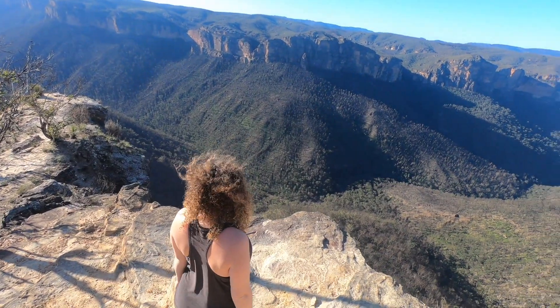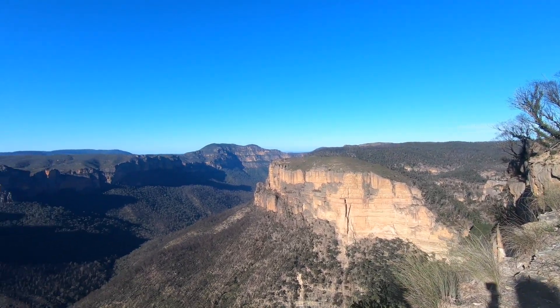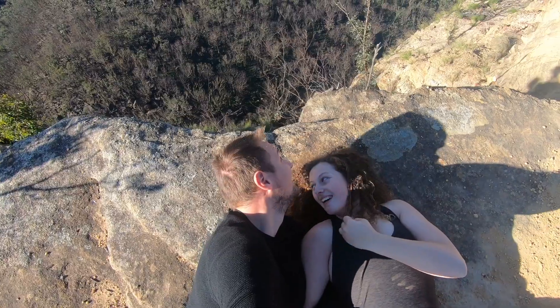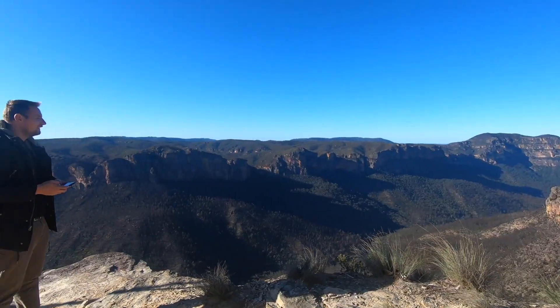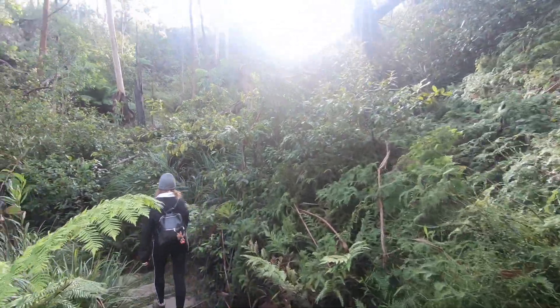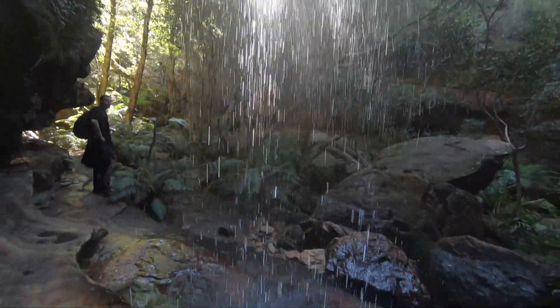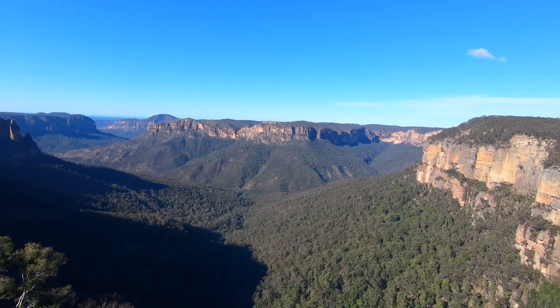Hello everyone, it's Marie and welcome to another video — welcome to my Blue Mountains travel guide. In this video I got to recently spend five days staying in the Blue Mountains just outside of Sydney, Australia, and it was such an amazing experience. If you're interested in seeing mind-blowing sunsets, beautiful forests, breathtaking views, and beautiful waterfalls, then just keep watching and I'll show you exactly what the Blue Mountains have to offer.